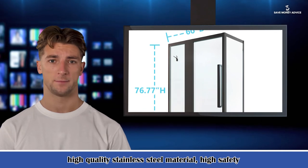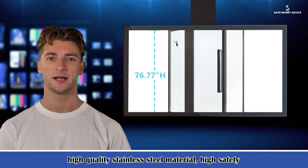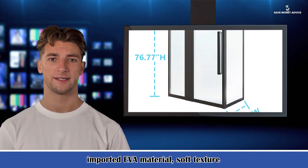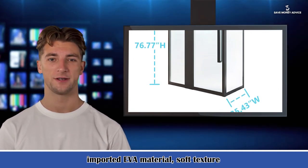Pulley: the pulley adopts 440 stainless steel fully enclosed bearing structure. After 100,000 times of continuity anti-fatigue push-pull testing with no damage, the calculated pulley service life can reach more than 10 years.